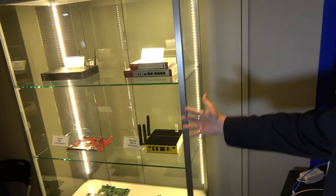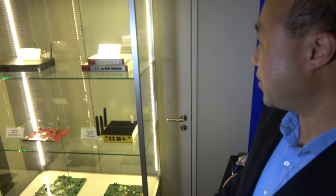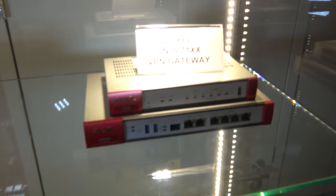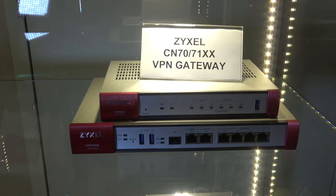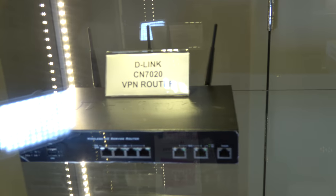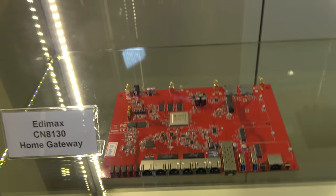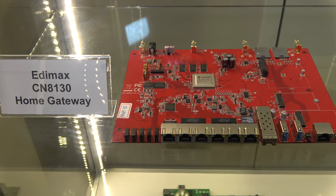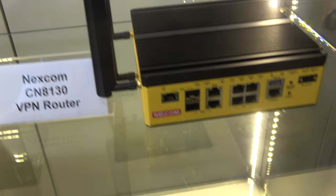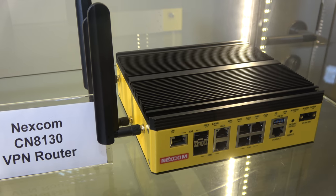Many ODM partner designs and applications are on display, including a VPN gateway running SSL VPN — a complete gateway product — a VPN router, and an industry-grade design for IoT and VPN routing, all for networking and security applications.